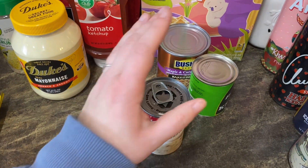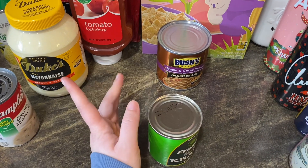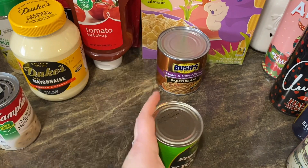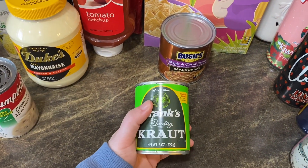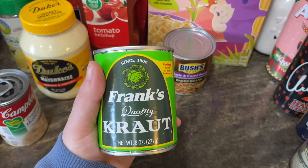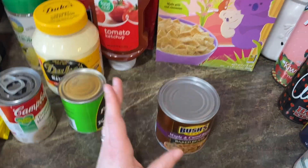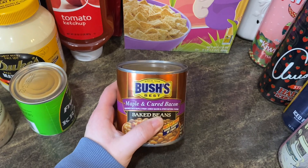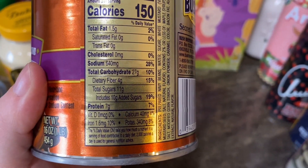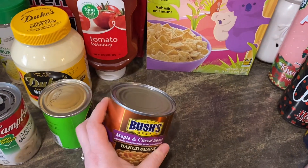We made brats last week and if I do brats again I like to do beans and sauerkraut with them. Frank's quality kraut is the best — without the caraway seeds, fun fact: I don't like caraway seeds. And Bush's maple and cured baked beans — these are so good, they have a lot of protein, 1.6 milligrams of iron, delicious, and gluten-free.